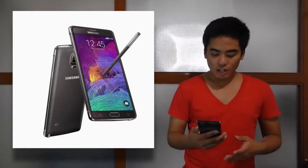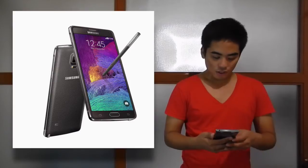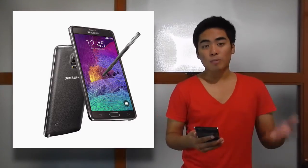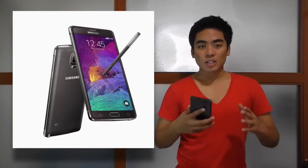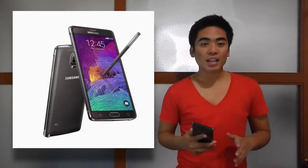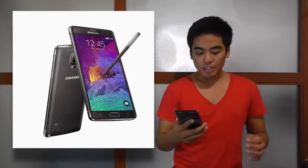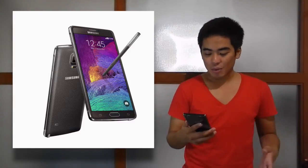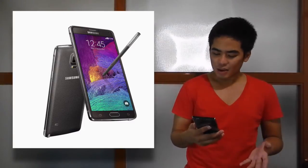There's 32GB of internal storage with a microSD card slot, of course. There's a 16MP rear camera with LED flash and optical image stabilization, so your videos won't be shaky and your pictures at low light will look better.